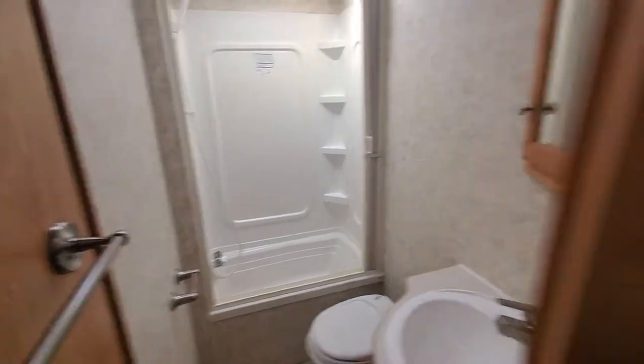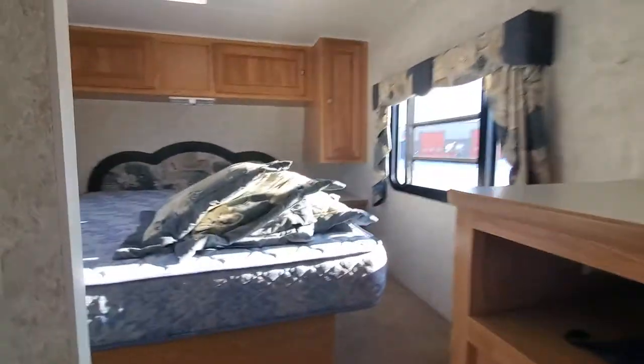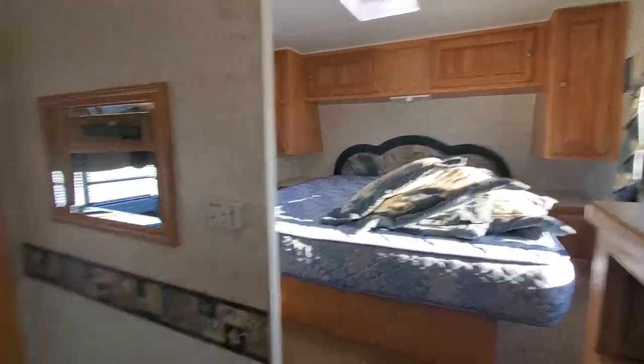Here's your bathtub. There's your bed up top — we can't even fit in here.